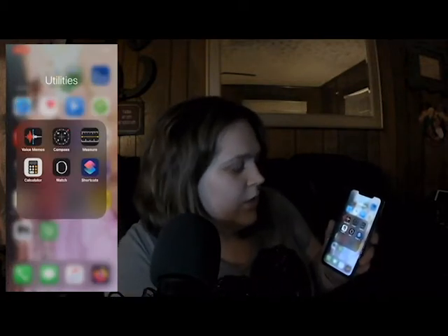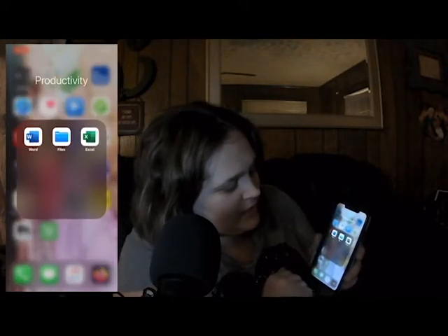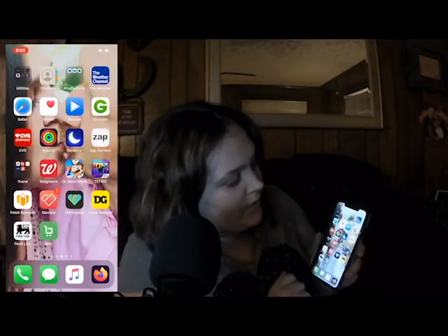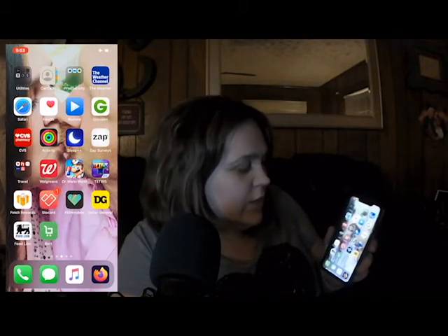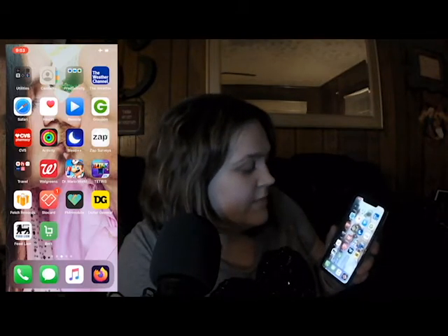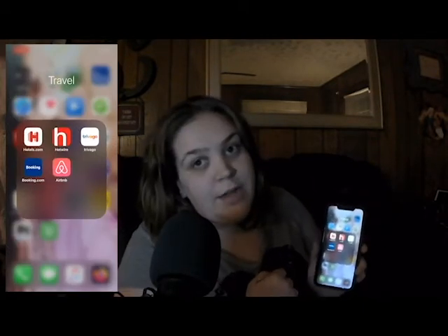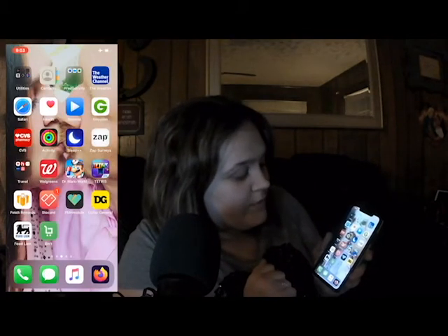My utilities have my voice memos, my compass, and all kinds of stuff. Contacts, productivity — that's like Word and Excel — and the Weather app, Safari, Health, Remote, Groupon, CBS, Activity, Sleep Plus, Zap Surveys. If I ever want to travel I got all my travel apps.